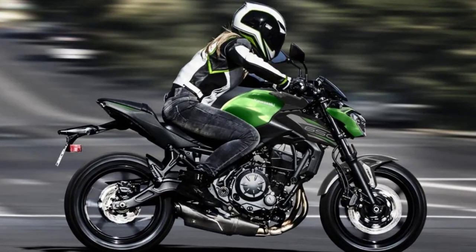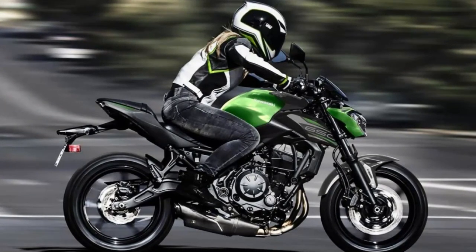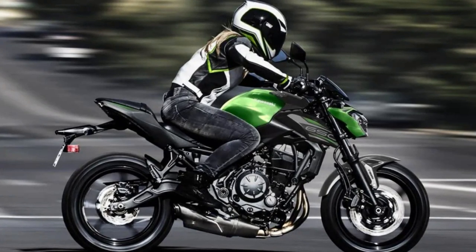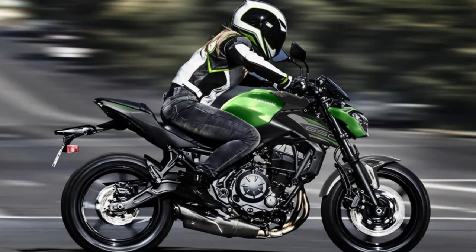Overall, the Kawasaki Z650 is a motorcycle that offers a perfect combination of style, power, and handling. Its aggressive design and powerful engine make it a force to be reckoned with on the road.